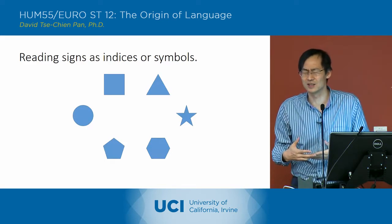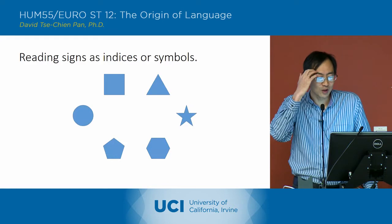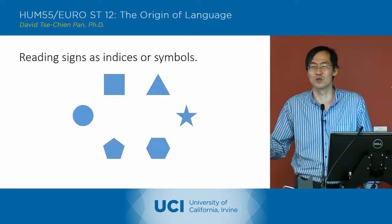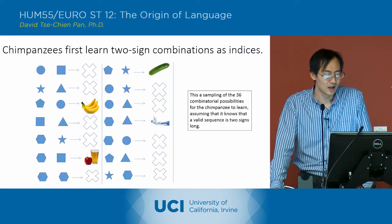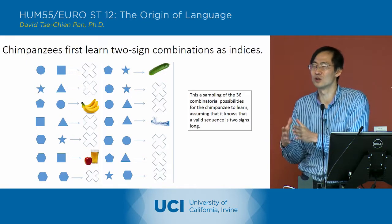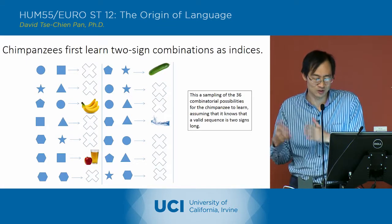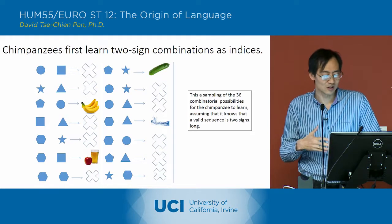To illustrate this from the chimpanzee's perspective: given six signs, if you don't know the number of symbols in a sentence and sentences can go up to six symbols, there are about 720 different possible combinations, and they need to pick out just those four that really work. Even assuming they know a sentence only has two symbols, there are still 36 possibilities. They have to learn all the combinations that give them nothing, and then those other combinations that give them something — a banana, apple juice, or cucumber.